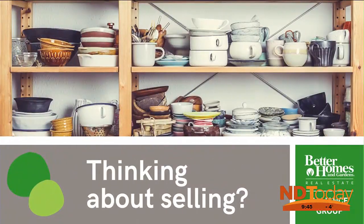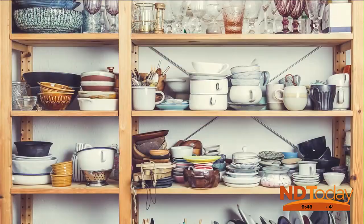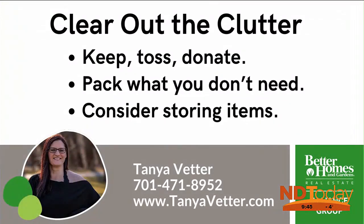When you want to sell, you'll want to clear out the clutter. Get your home ready to move by creating three stacks — packing and/or storing personal items.